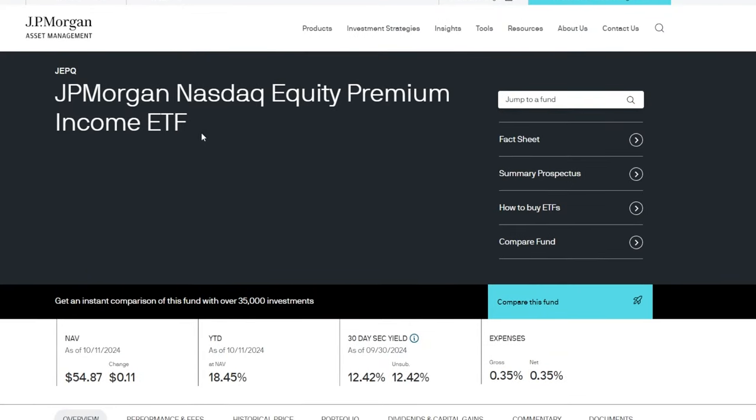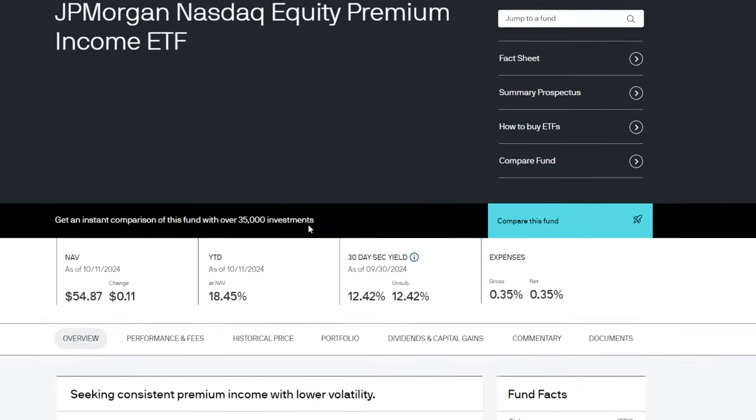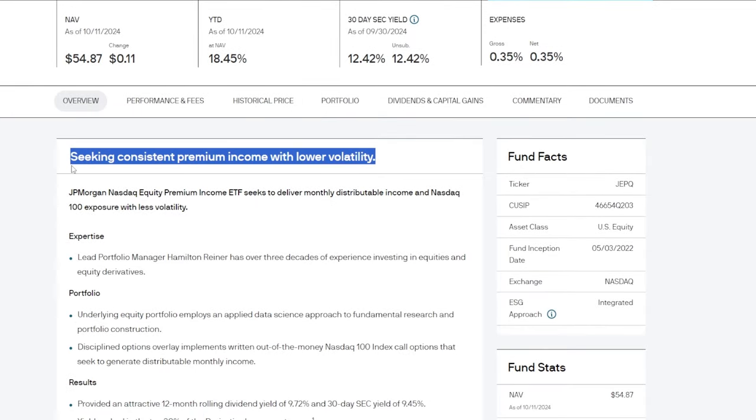Another ETF that I own quite a bit of is JEPQ — JEPI's brother or sister. This one is exactly the same, more or less, only it tracks the NASDAQ instead of the S&P 500. JEPQ is another one I have a sizable position in, I think around 500 or 600 shares, which equates to roughly $30,000 to $40,000. The reason I bought into JEPQ a long time ago was the same as the others — I wanted more exposure to something decently low volatility that's also going to pay me a significant amount of income every single month.